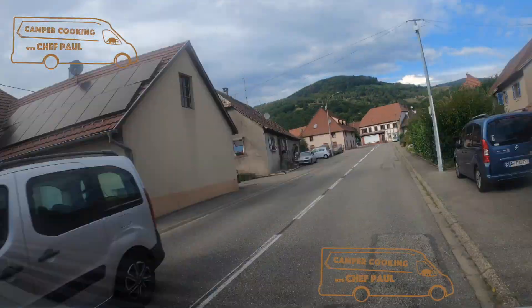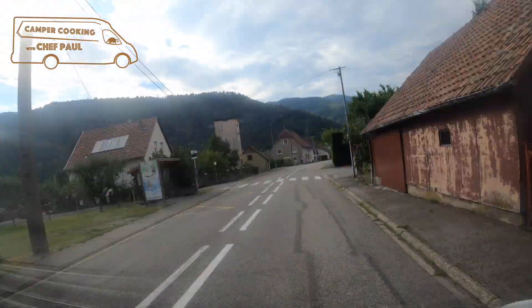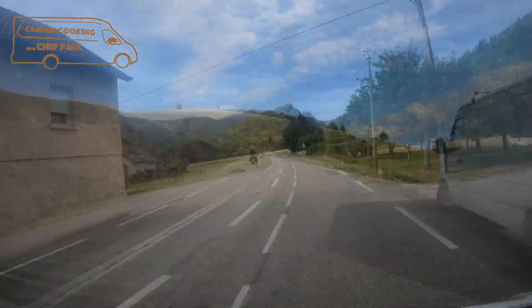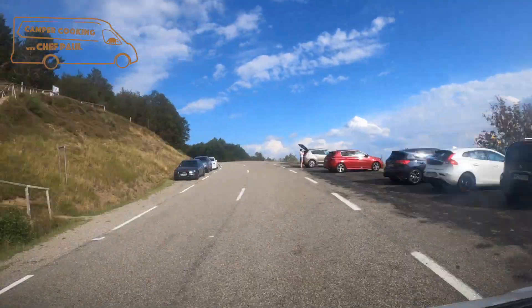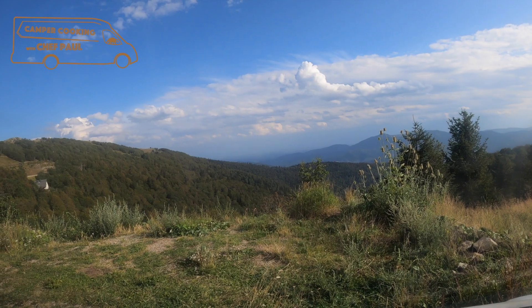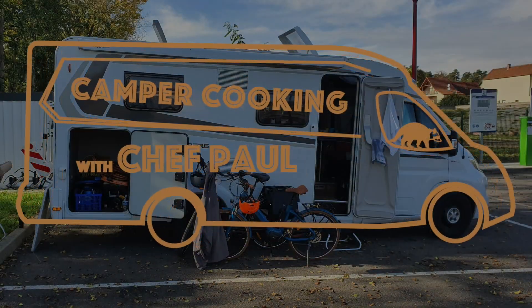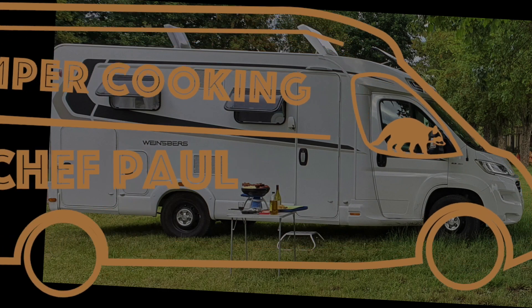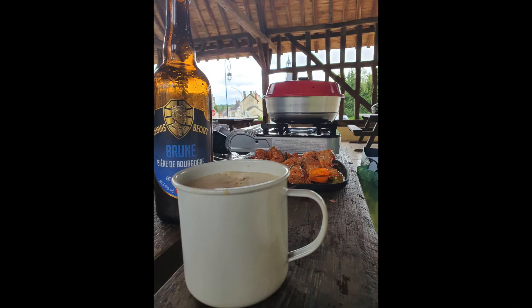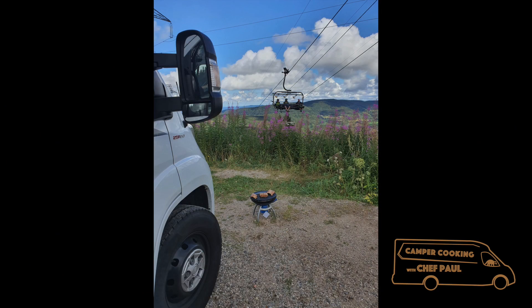Hi everyone, this is Camper Cooking with Chef Paul. We are Americans living in France who have always liked camping and eating well. Like many of you, we bought a camping car after the first pandemic lockdown so we could still travel safely. Chef Paul does most of the food prep at home so we can have more time to explore. He will show you how a classically trained chef prepares great food even with a camper's minimal kitchen.